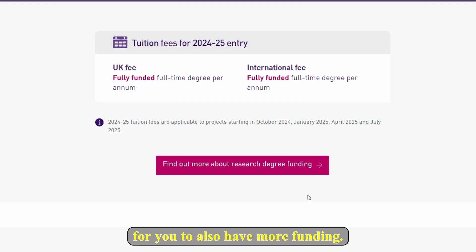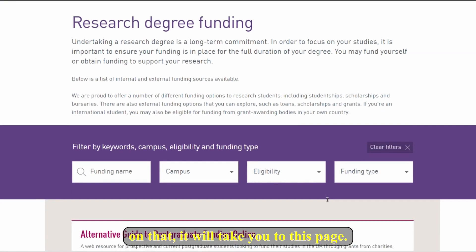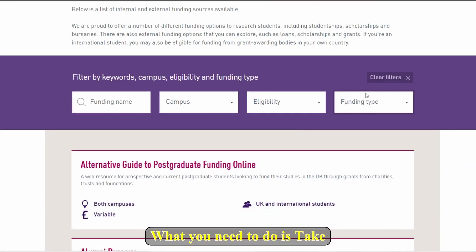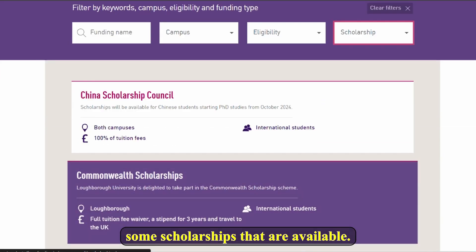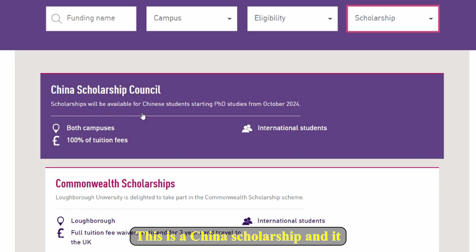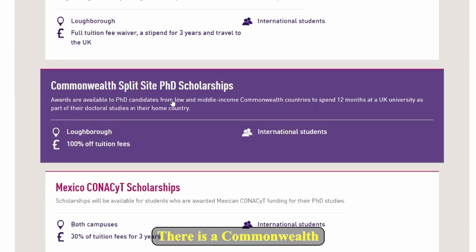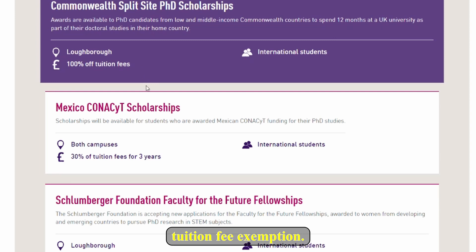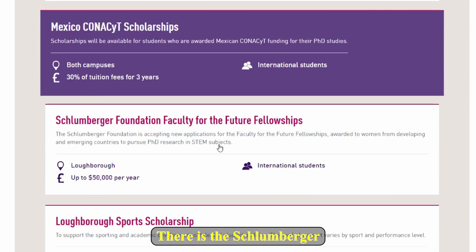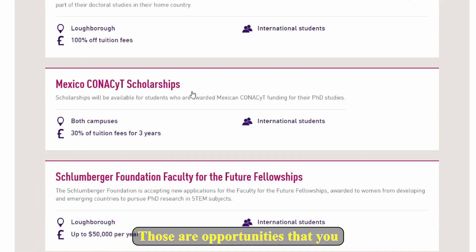There is also an opportunity to find more funding. If you click on 'Find out more about research degree funding,' it will take you to a page where you select funding type 'scholarship.' It will show scholarships available, including a China Scholarship for Chinese students, a Commonwealth Scholarship, a Commonwealth Split-Site PhD Scholarship — all offering 100% tuition fee exemption — and also options for Mexico and the Schlumberger Foundation Faculty for the Future Scholarship, which covers the total funding amount.